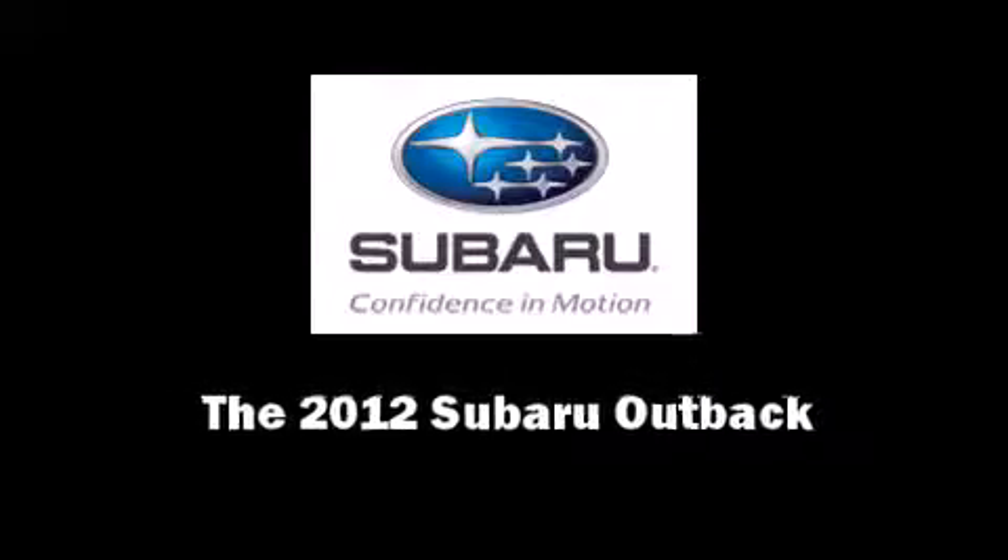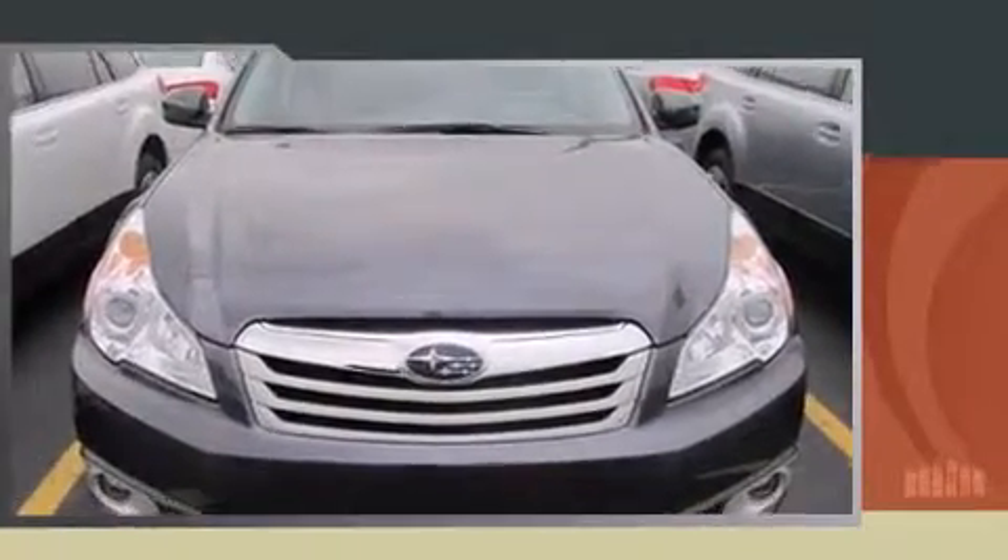Familiarize yourself with the 2012 Subaru Outback. This four-door, five-passenger wagon will allow you to take command of the road with confidence.